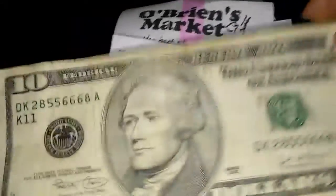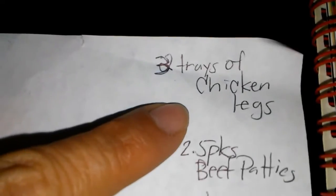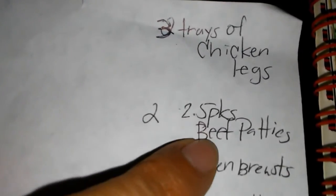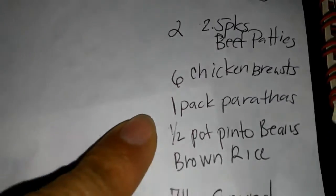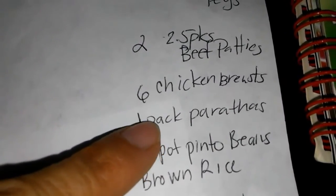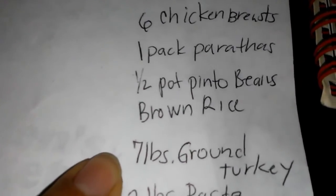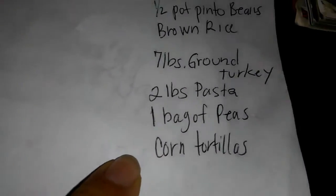Let me go over my list that I made last night after checking my freezer, refrigerator, and pantry. I have three trays of chicken legs with at least four leg quarters each, two and a half packs of beef patties (five pounds total), six chicken breasts, a pack of paratha (Indian bread), half a pot of pinto beans, brown rice, seven pounds of ground turkey, two pounds of pasta, a bag of peas, and corn tortillas plus corn tortilla masa mix.